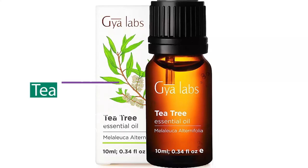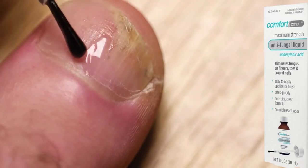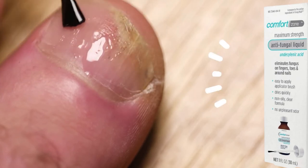My number two recommendation is to use nature's antiseptic: tea tree oil. Tea tree oil diluted in water and applied with cotton to the toenail daily. Apply it into the web spaces of your hands or toes.